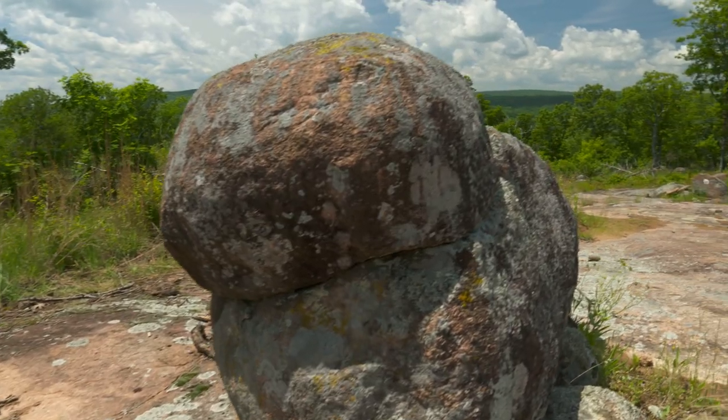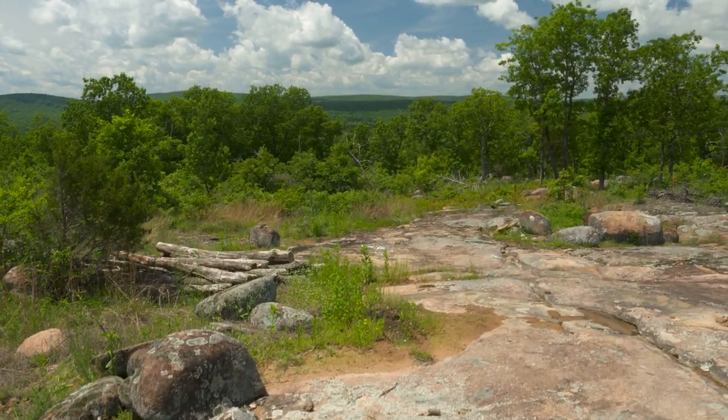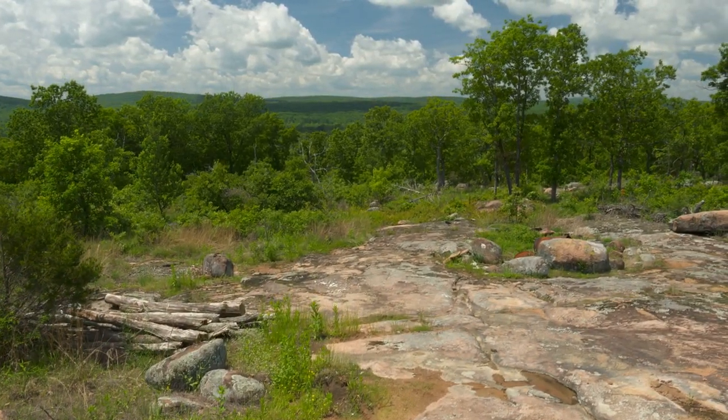I bought this property about 25 years ago. Me and my wife decided we wanted to get out here and buy a piece of ground, so I bought 55 acres. I wanted to grow deer, turkey, squirrels, and stuff like that. I didn't want to grow any crops or anything.